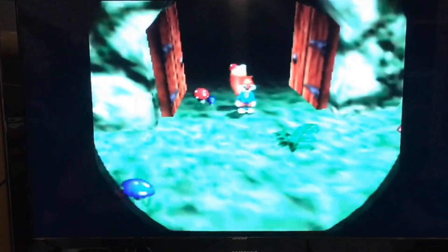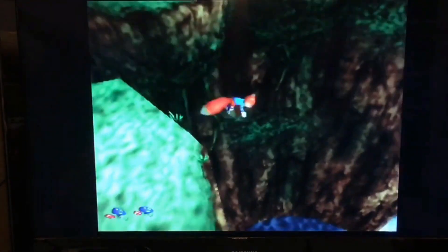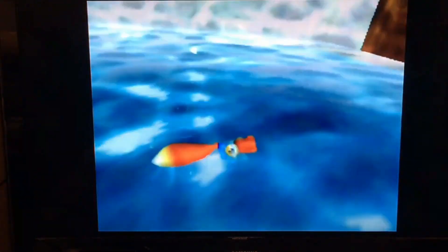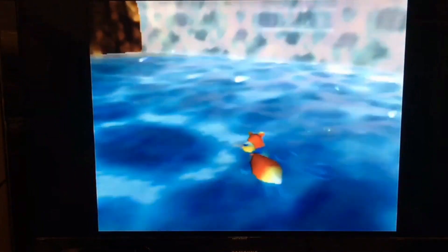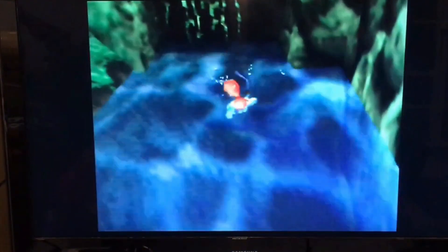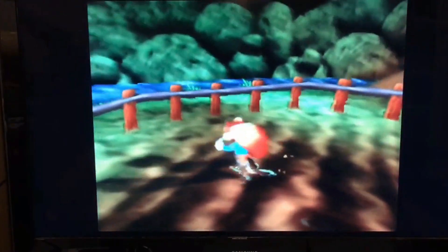We're not gonna play Conker very long — and there he is, flying and falling, boom. I will say this about an N64: given the fact that you use a cartridge, you don't have to wait for anything, and I cannot stress this enough — the game is complete on day one.